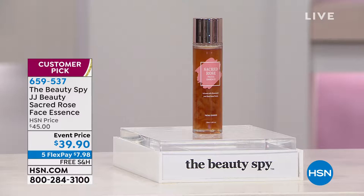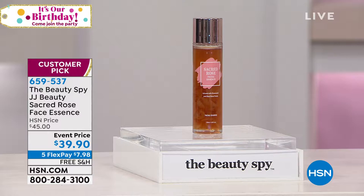You're getting a huge bottle. Wait until you hear what has gone into this. It might be the first time that you've tried it, but it is a customer pick on HSN.com.